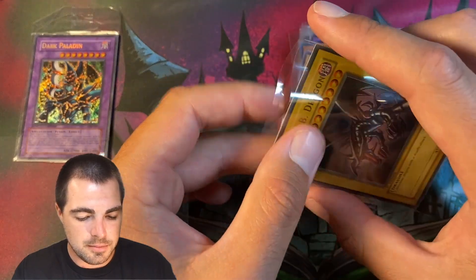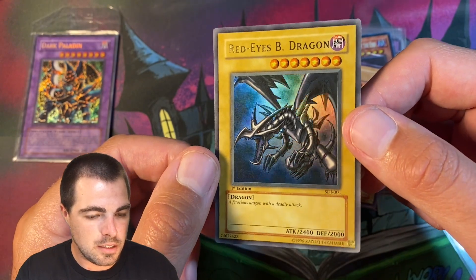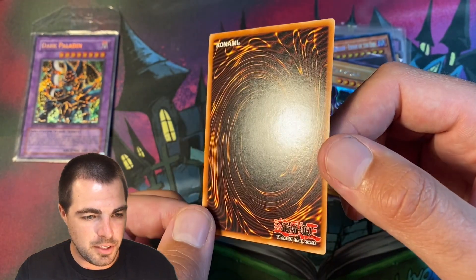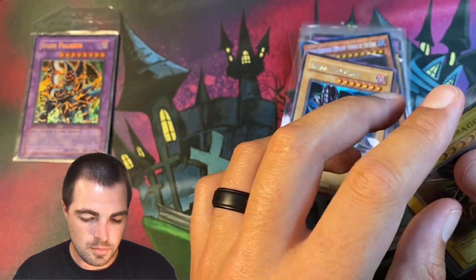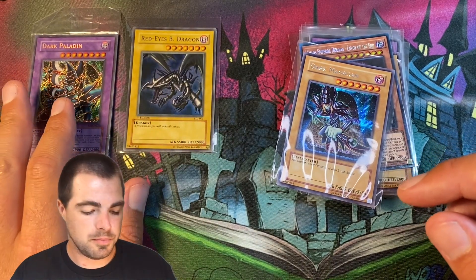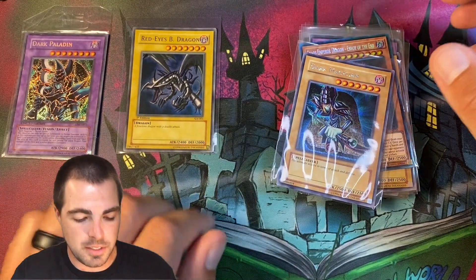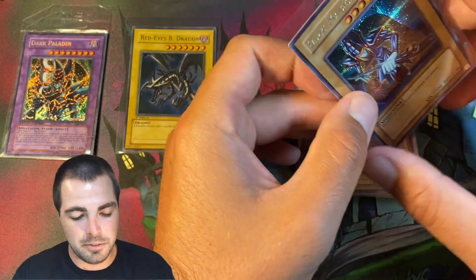Next up we have a Starter Deck Joey, first edition, Red-Eyes Black Dragon. This thing was minty fresh, so I thought that was worth the price I paid. I bought this for near $200, which is probably high, but I thought the condition and centering looked well enough to justify it.